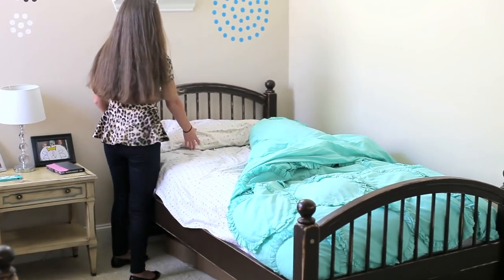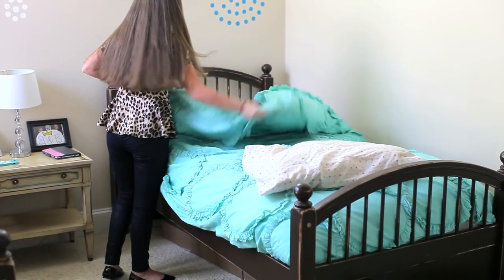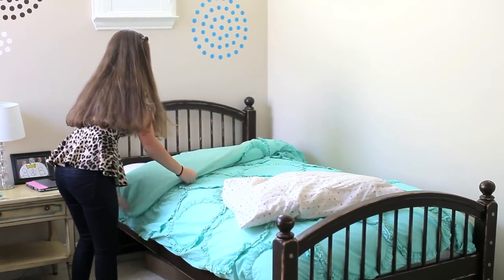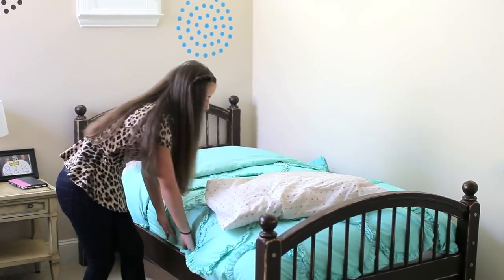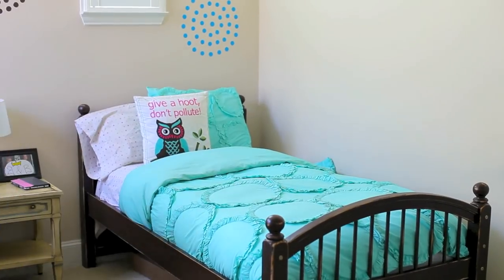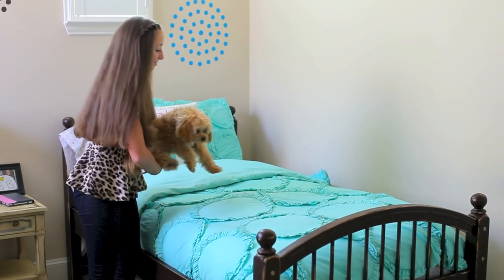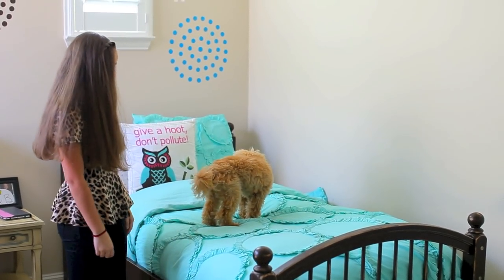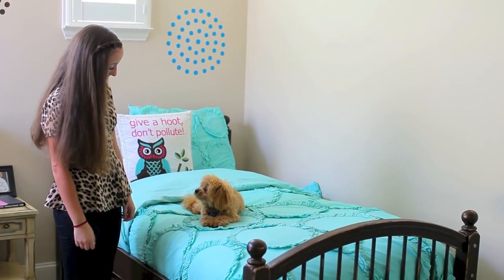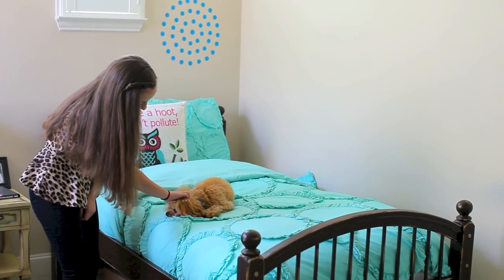Next up, me being a little bit OCD, I have to make my bed in the morning — I know teenagers are supposed to make their bed! And I decided I would bring in a friend to say hello, so there is my cute little puppy dog Brady, and he is just going to take a nap on my nice comfy bed.